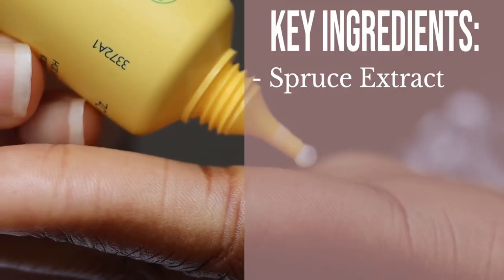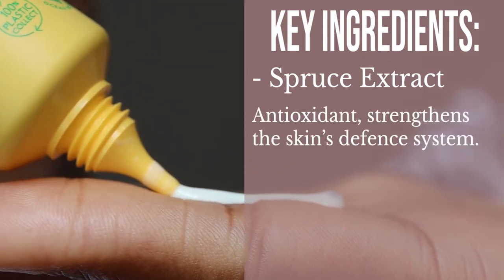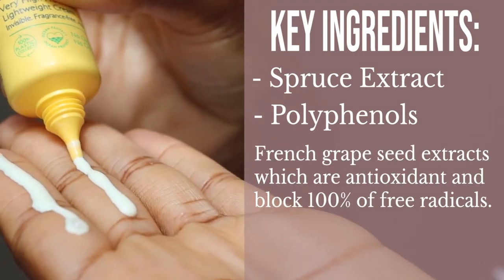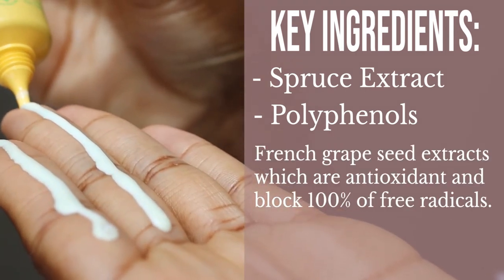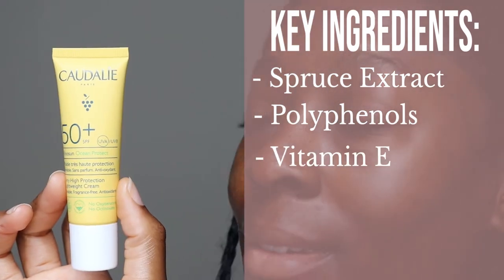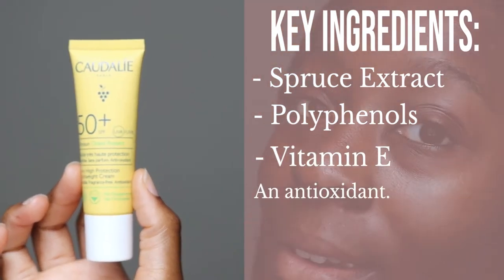The formula has no synthetic fragrances, is dermatologically tested, tested on sensitive skin, vegan, and has a YUKA score of 93 out of 100 — that's pretty good. It's suitable for all skin types and has a fluid texture. In terms of key ingredients, it contains spruce extract, an antioxidant that strengthens the skin's defense system, polyphenols and French grape seed extracts which block free radicals, and vitamin E.